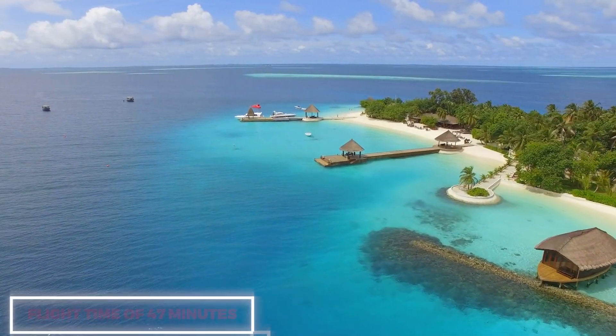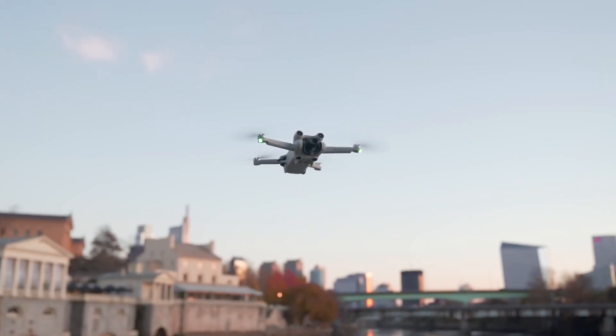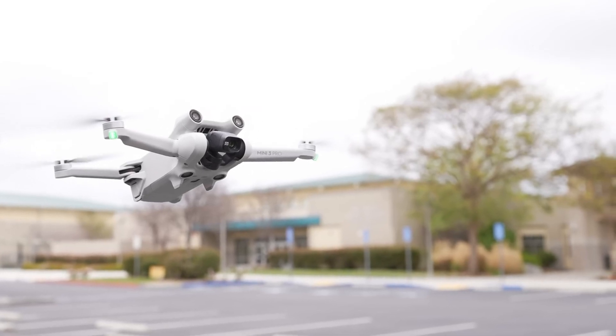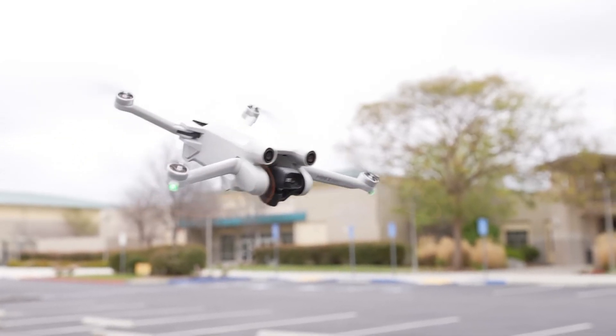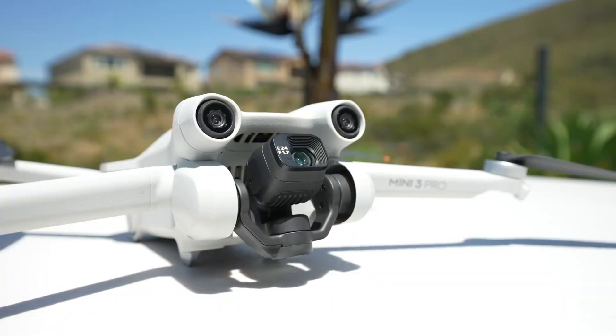With a remarkable flight time of 47 minutes, users can explore further and for longer durations, amplifying the adventure quotient. The DJI Mini 3 Pro embodies the qualities of a Swiss Army knife — compact, potent, and primed for any escapade.